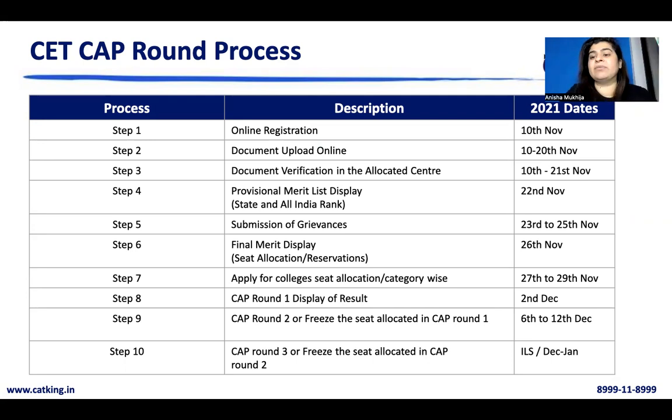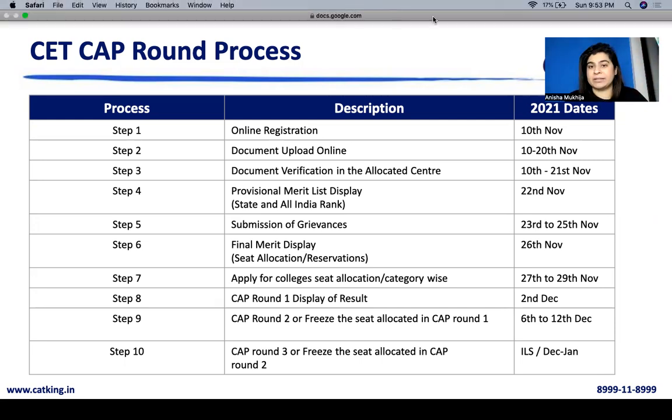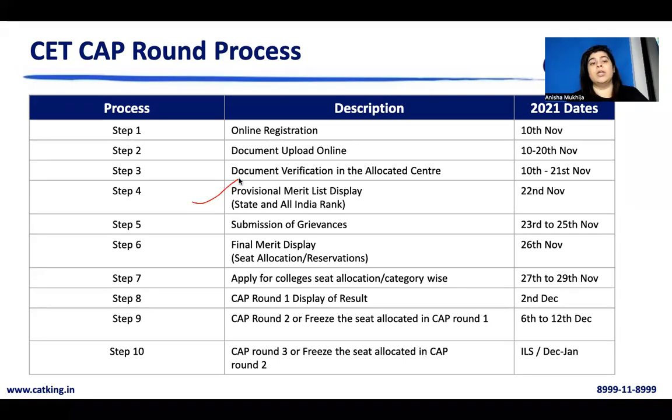This is a tentative timeline based on last year: in 2021, the CAP round process started on 10th November. The cost will be somewhere around 1,000 rupees for registering, and for category students it is around 800 rupees, so apply accordingly. After online registration, the next step is to upload all your documents online — you'll have another window of 10 days for the same — followed by document verification at the allocated center where you physically go and submit your documents. Then comes your provisional merit list, where you will get a merit rank allocated — one state rank and one All India rank. Your admissions will be based on your state rank and All India rank for OMS category students, and that was around 22nd November.